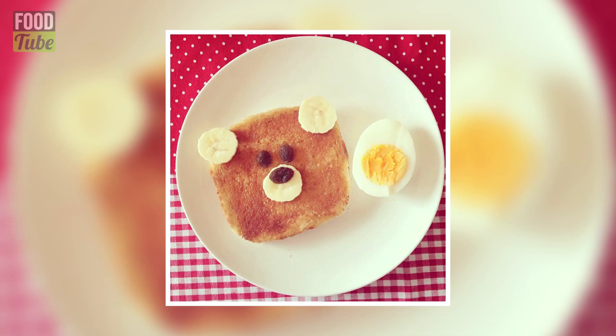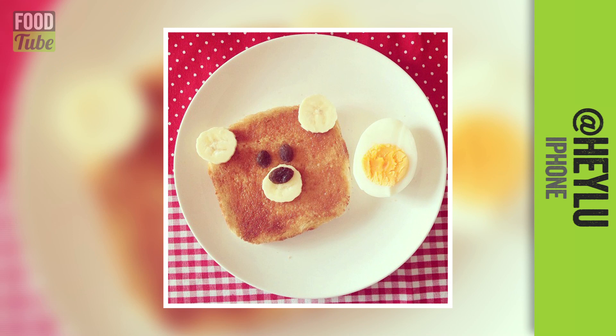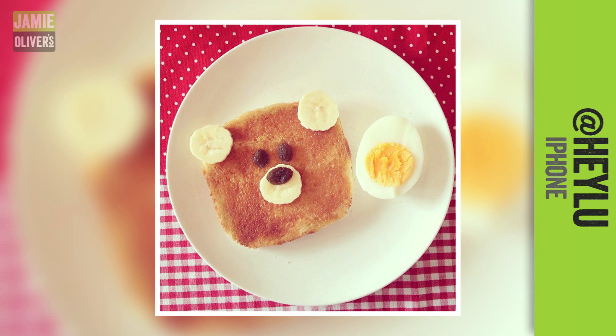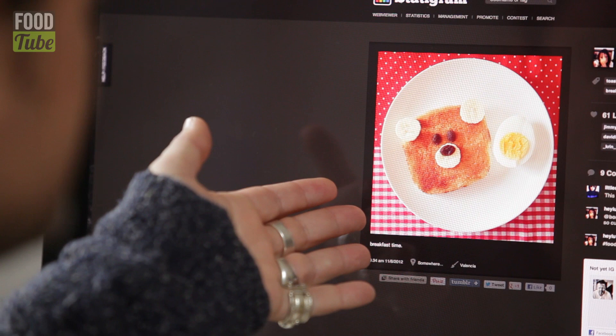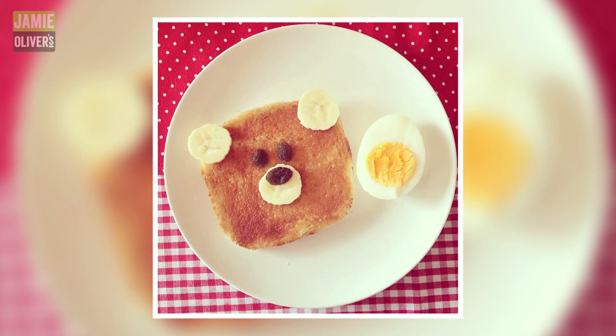Among those thousands of Instagram photos, there was this one that popped out, and this was purely because it made me laugh. It's by someone called Hey Lou. It's just really cute. Its title is Breakfast Time, and it's toast, banana, and half a boiled egg. I know I would do this for my kids — I can see so many people doing this. This little bear is just hilarious.